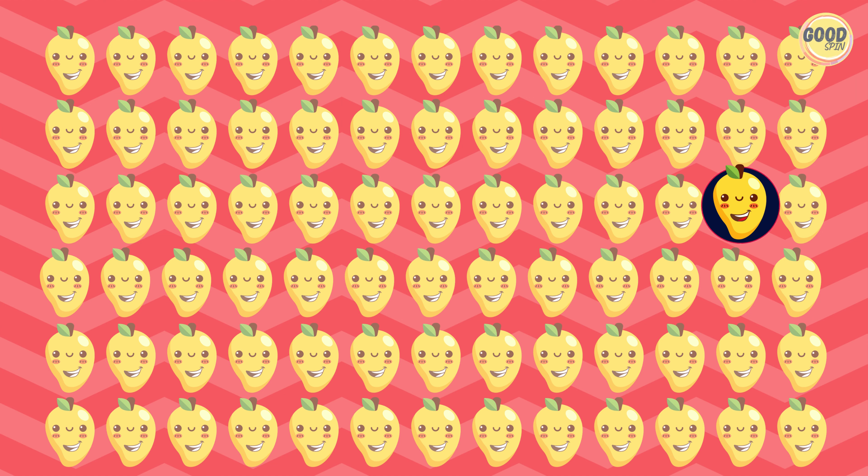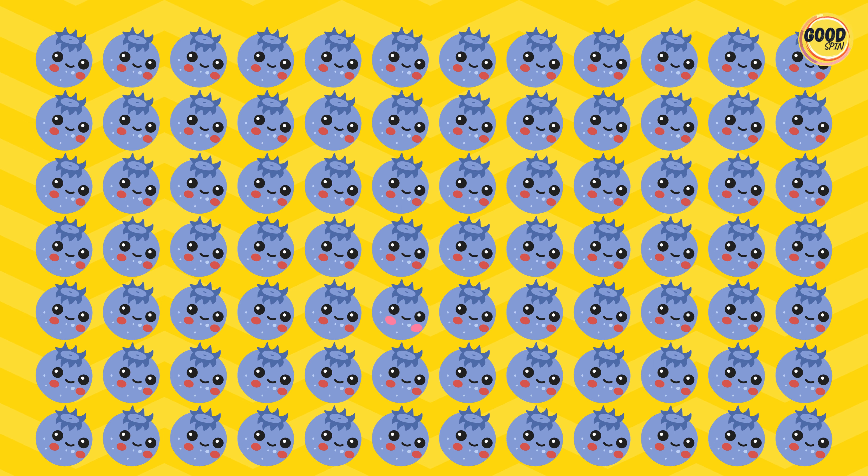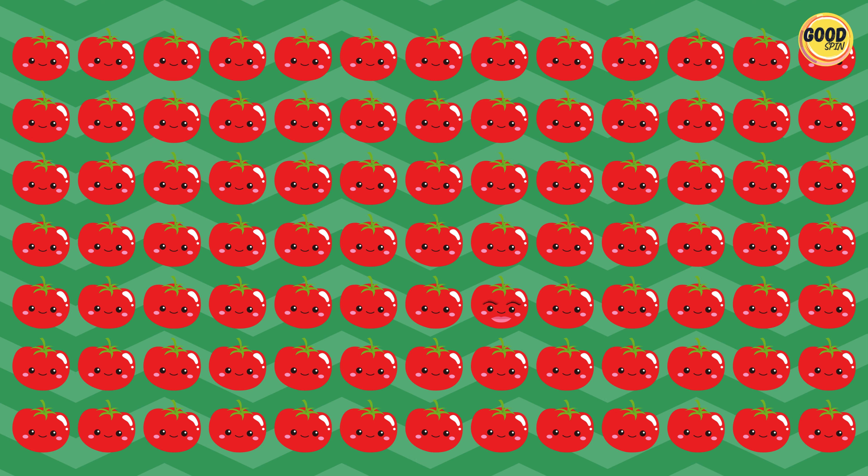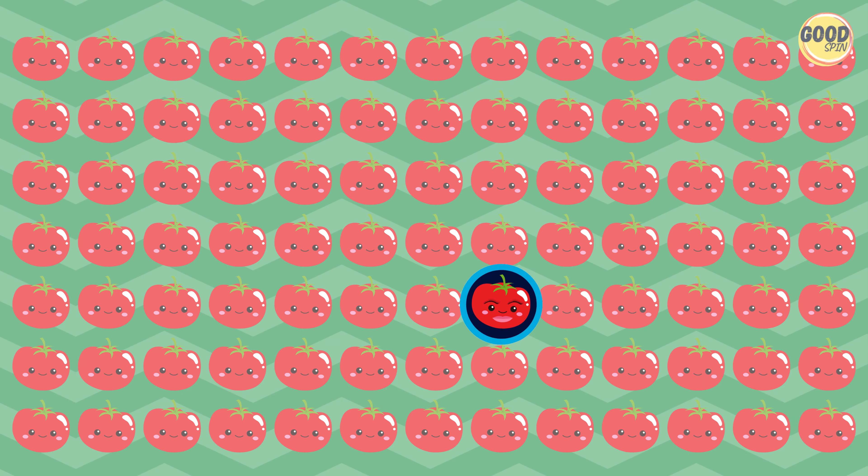There it is, the stand-out in all its glory. Witness the out-of-place item in the set. Locate the odd-one that breaks the pattern.